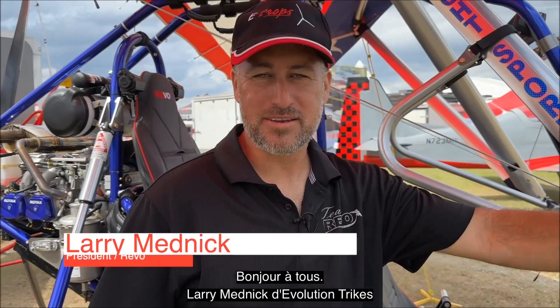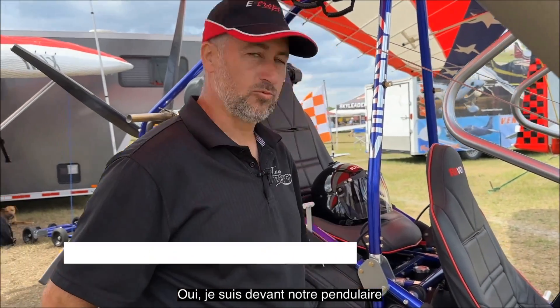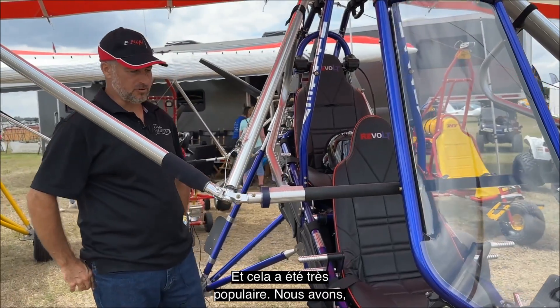Hey there, Larry Mednick with Evolution Trikes, and I am standing in front of our Revolt. This is the best-selling trike in America and it's been very, very popular.